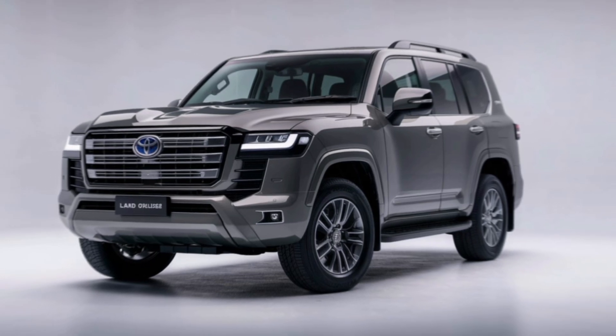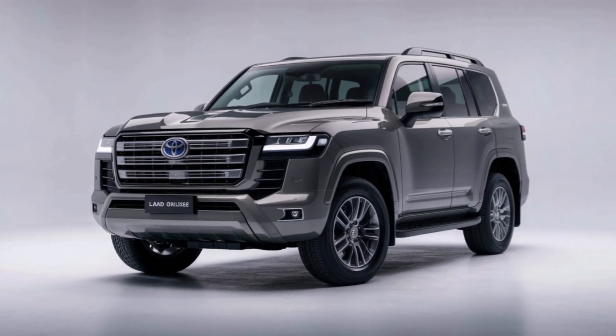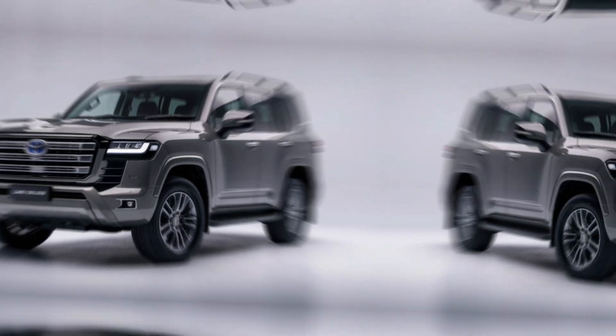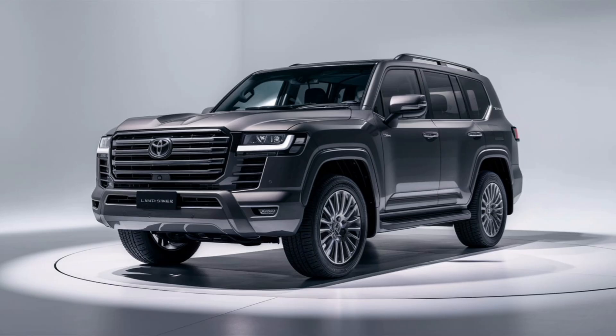Of course, the Land Cruiser isn't just about looks and luxury. Under the hood, you've got a powerful V6 engine paired with a smooth 10-speed automatic transmission. Whether you're cruising on the highway or tackling rugged off-road trails, this SUV delivers exceptional performance. With advanced off-road capabilities including Multi-Terrain Select and Crawl Control, the 2025 Land Cruiser is ready for any adventure.